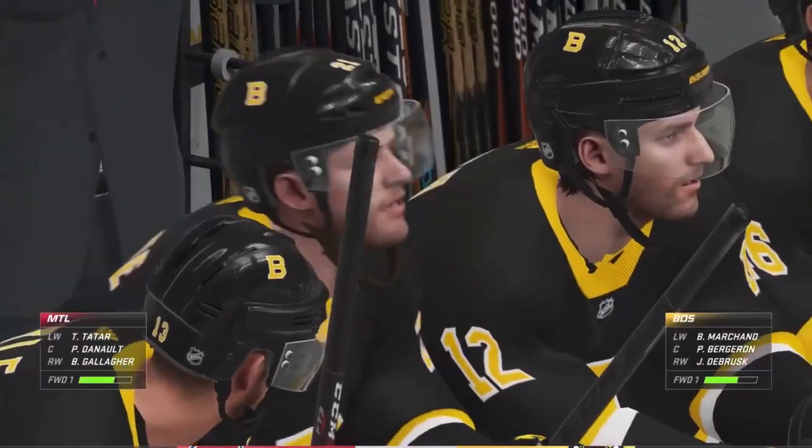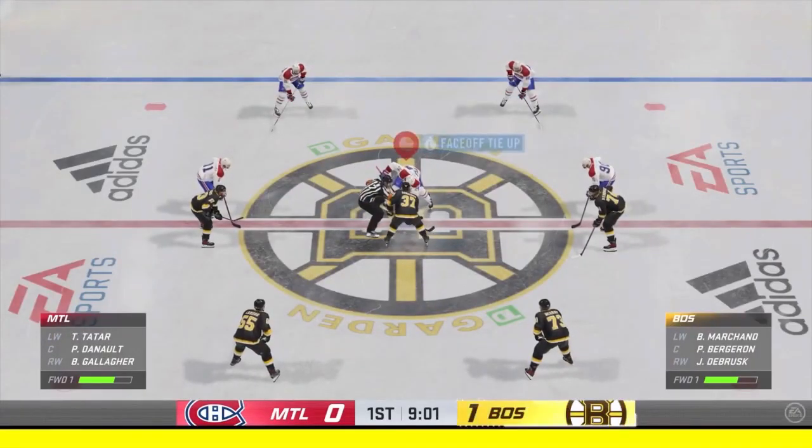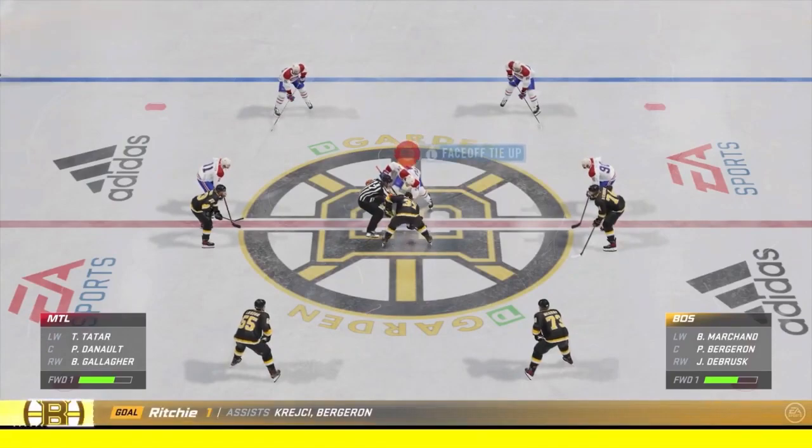Boston's play finally pays off here with a goal just past the midway mark of the first. Well, you got the lead. Don't sit back now. This is the time to be aggressive. Go get another one.